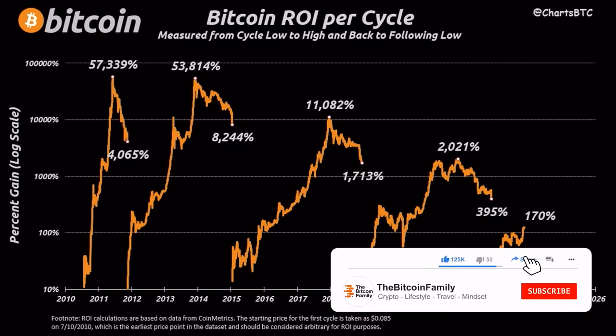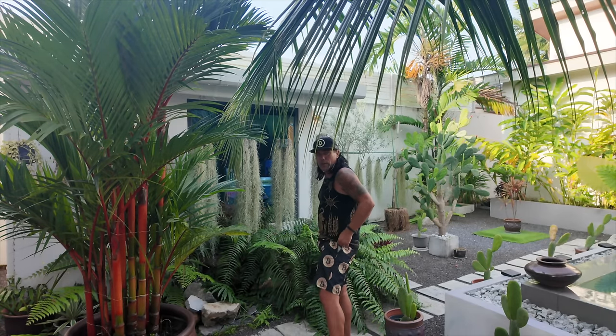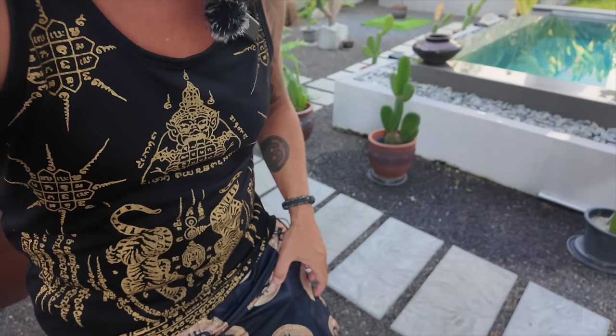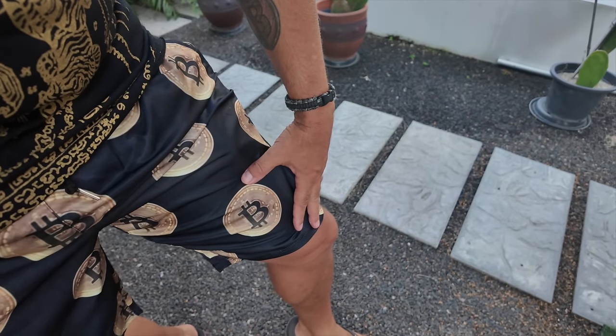I'm recording from the garden today because I have Muay Thai lessons later. But check out my Bitcoin shorts — these are official Bitcoin shorts, a gift from one of the followers we met on the beach. He said, 'Didi, I brought you these Bitcoin shorts.' Really cool — Bitcoin, Bitcoin, Bitcoin all over them.